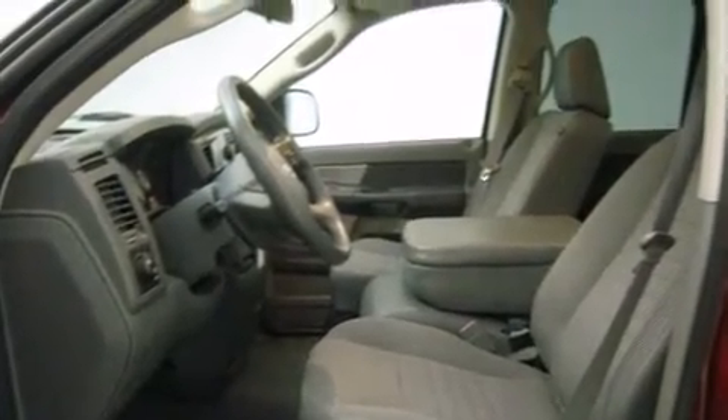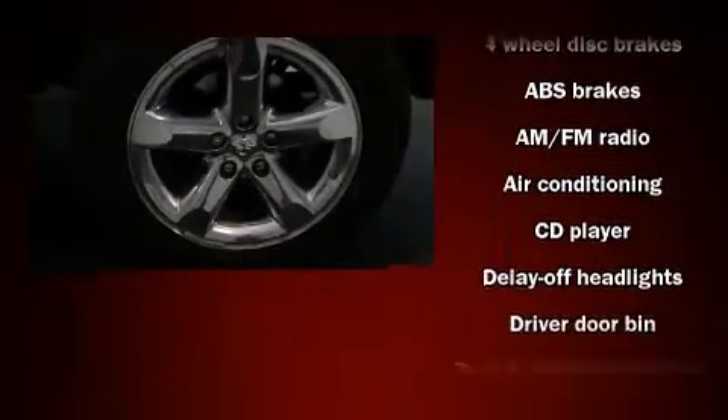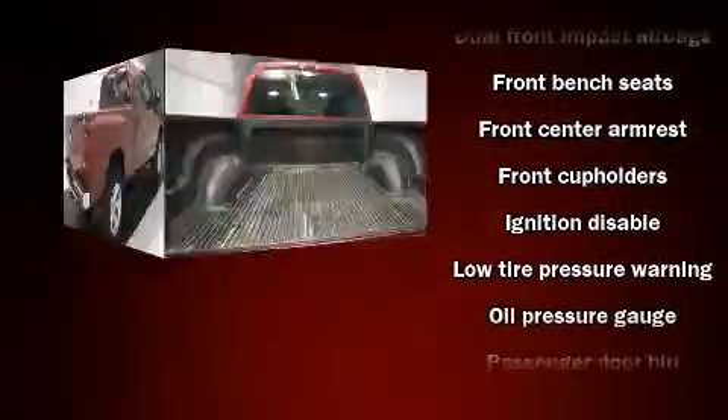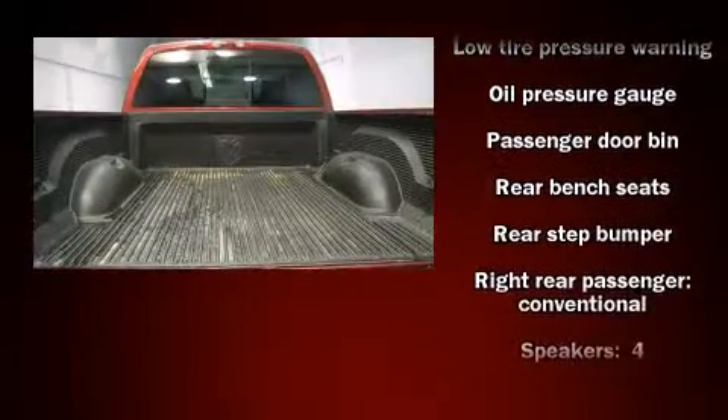Audio features include a CD player with AM-FM radio and four well-positioned speakers. Passenger security is always assured thanks to various safety features such as dual front impact airbags, ignition disabling, and four-wheel disc brakes with ABS.